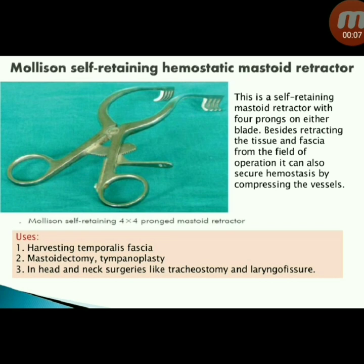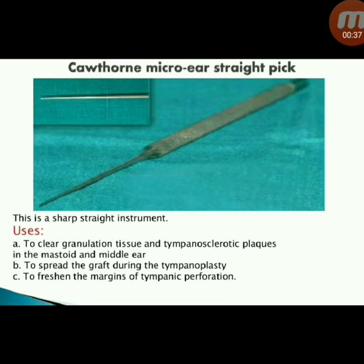Next instrument: Mollison self-retaining haemostatic mastoid retractor. This is a self-retaining mastoid retractor with four prongs on either blade. Besides retracting tissue and fascia from the field of operation, it can also secure haemostasis by compressing vessels. Uses: harvesting temporalis fascia for mastoidectomy and tympanoplasty, and in head and neck surgeries like tracheostomy and laryngofissure.